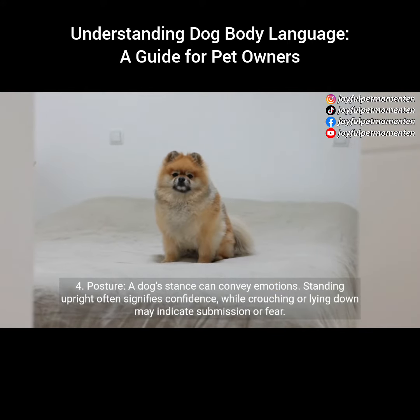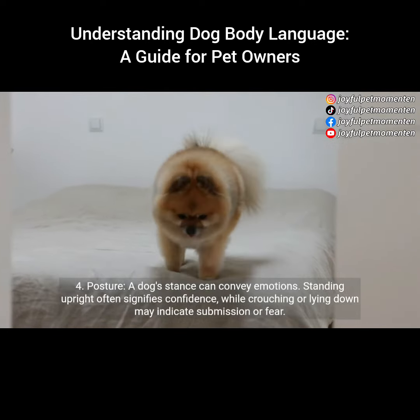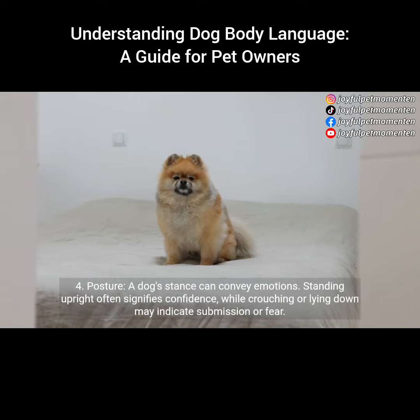4. Posture. A dog's stance can convey emotions. Standing upright often signifies confidence, while crouching or lying down may indicate submission or fear.